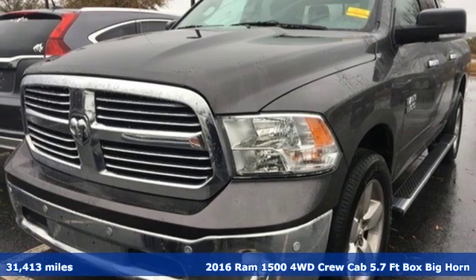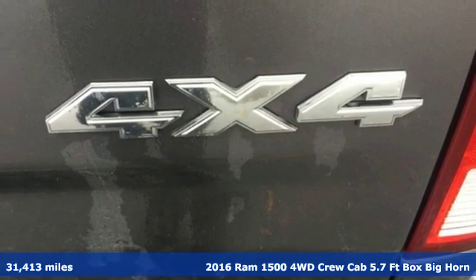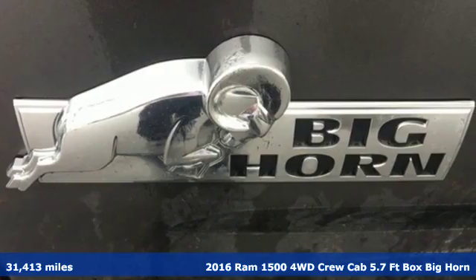Here's a 2016 Ram 1500. Work hard and look good doing it. It comes with all the amenities you need: automatic transmission, electronic shift on the fly, and a Pentastar engine.